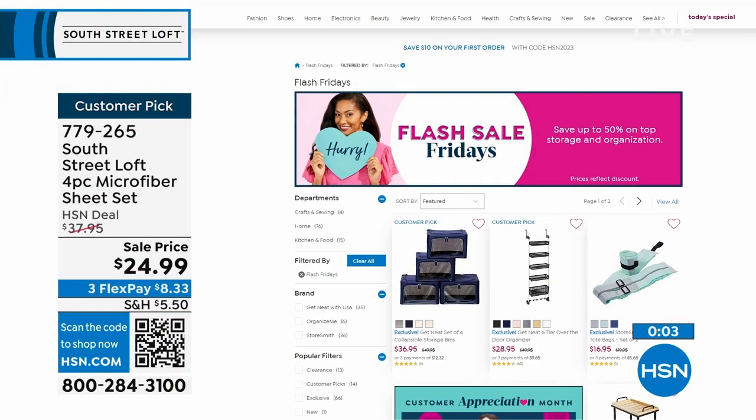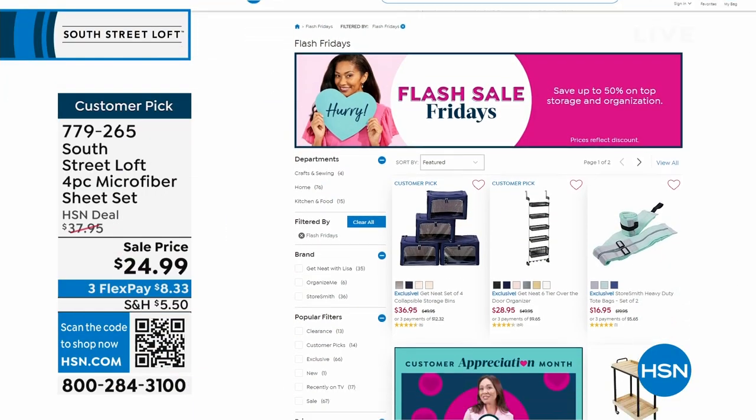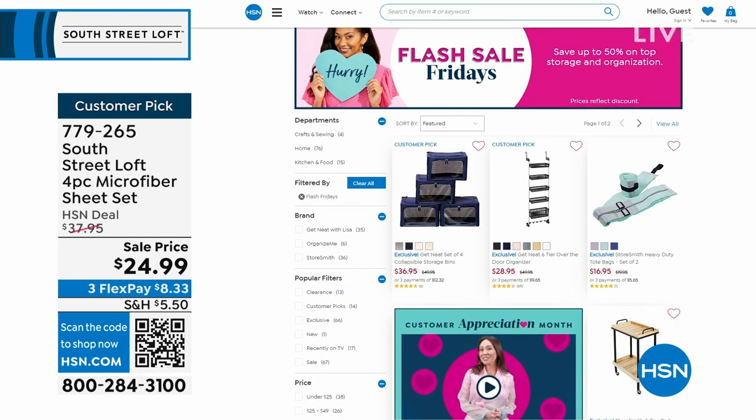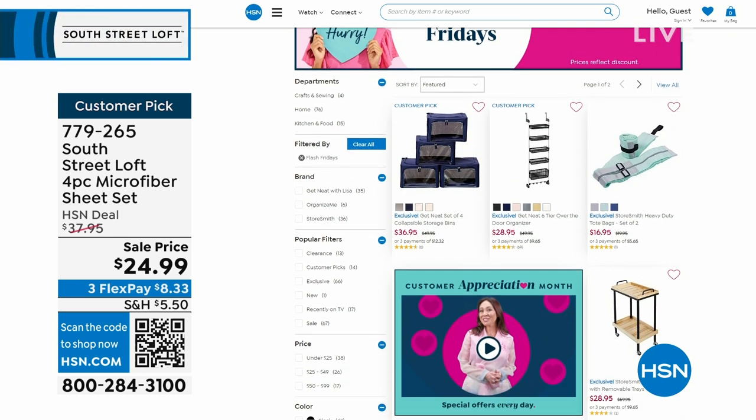It's Customer Appreciation Month and every day there's something special, including Flash Sale Fridays. Scoop up some great bargains and deals for whatever you're looking for. Go to hsn.com and check out must-haves in storage and organization — amazing deals today, especially for storage for the bedroom or closet, all on FlexPay.